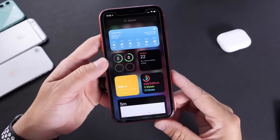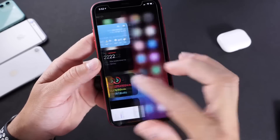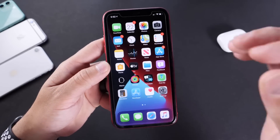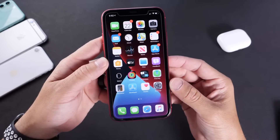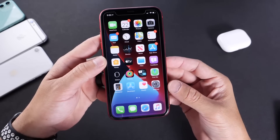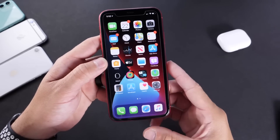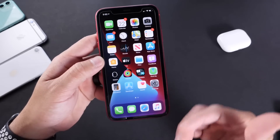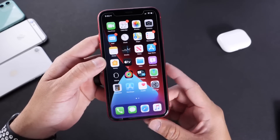Apple supports every single device running iOS 13 — it will be able to run iOS 14. There's a lot of changes in here, a ton of amazing new features. I'm going to be covering watchOS as well as iPadOS 14. If history is any indication, iOS 14 will be released to everyone worldwide in the September and October timeframe, right when the new iPhones get released, just like every year.